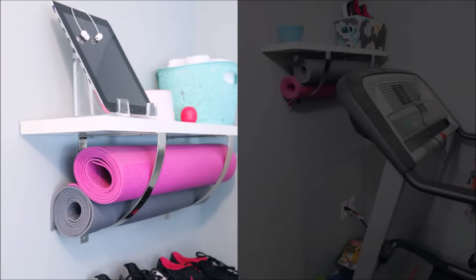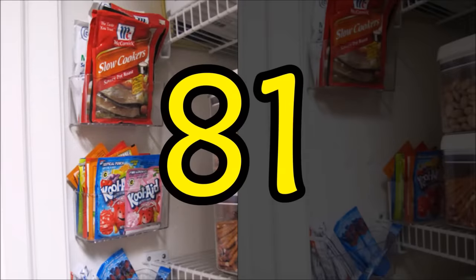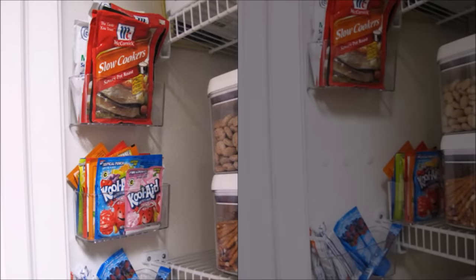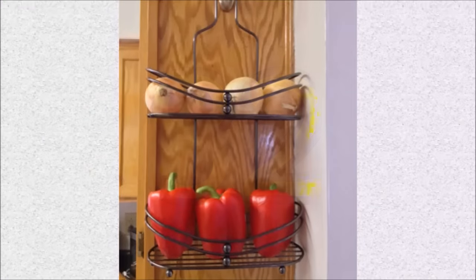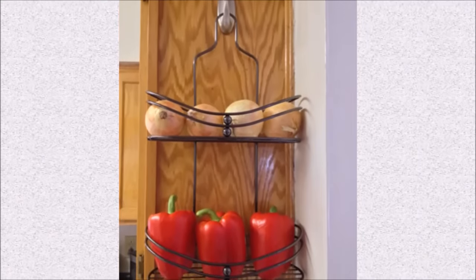Tip eighty: a yoga mat is one of those things that doesn't take up too much space yet can be awkward to store — the best bet is to hang it on the wall, like this brilliant idea that places the yoga mat in a shelf bracket. Tip eighty-one: those teeny little seasoning envelopes instantly go missing in a pantry, so give them their own home inside a repurposed sponge caddy — then take a moment to reorganize your spices.